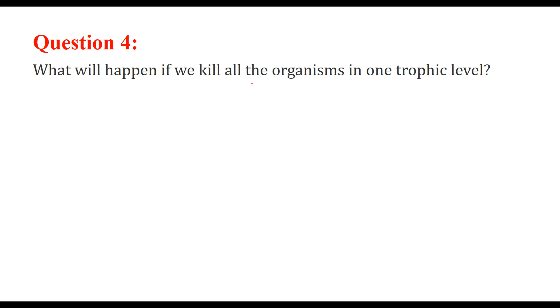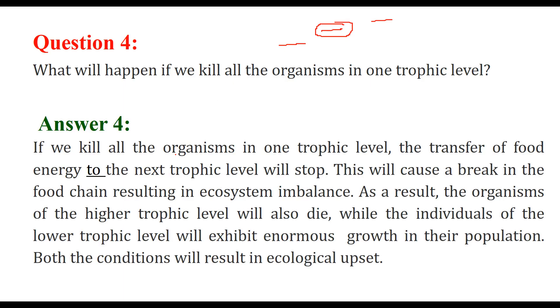What will happen if we kill all the organisms in one trophic level? There are different trophic levels that form a food chain. If one level is killed or vanished, the transfer of food or energy to the next trophic level will stop, causing a break in the food chain and ecosystem imbalance.